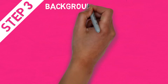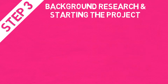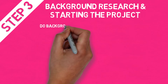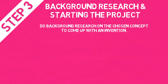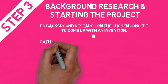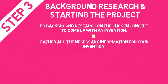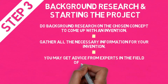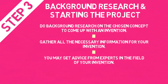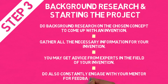Step 3: Background research and starting the project. Do background research on the chosen concept to come up with an invention. Step 4: Gather all the necessary information for your invention. You may get advice from experts in the field of your invention. Step 5: Constantly engage with a mentor for feedback and guidance.